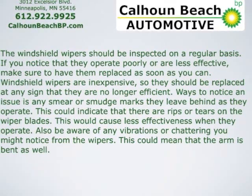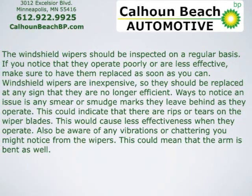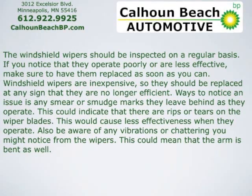Windshield wipers are inexpensive, so they should be replaced at any sign that they're no longer efficient. Ways to notice an issue are any smears or smudge marks they leave behind as they operate.